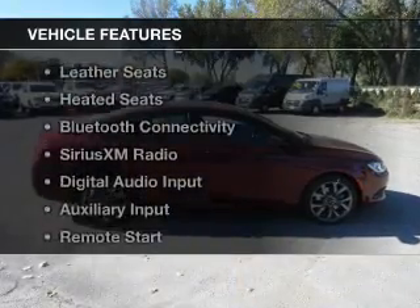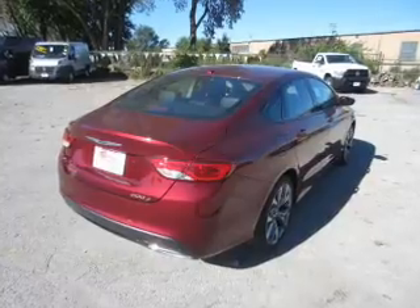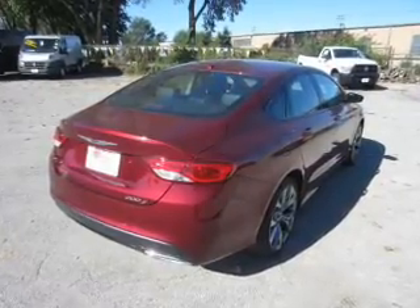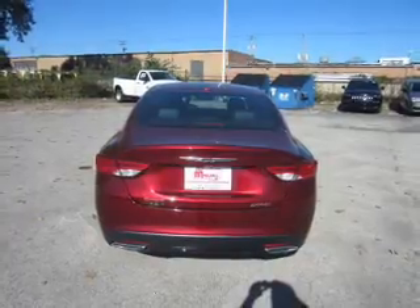The features include electric trunk, heated steering wheel, leather seats, heated seats, Bluetooth connectivity, Sirius XM satellite radio, digital audio input, and auxiliary input. Remote start, steering wheel controls.